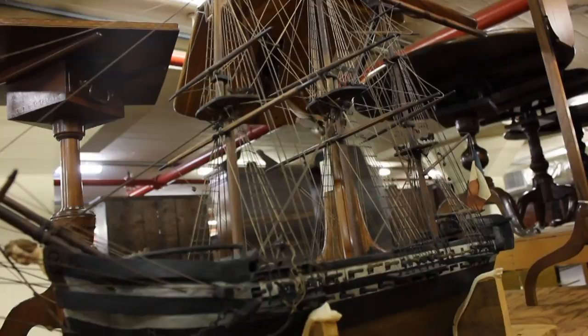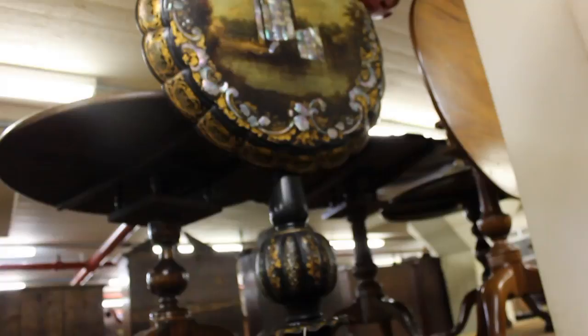Yale was his alma mater. It was natural to him to want to give back to his school and have this be the repository for his collection. All of the furniture was made in the United States and therefore provides a unique lens through which to examine American social history.